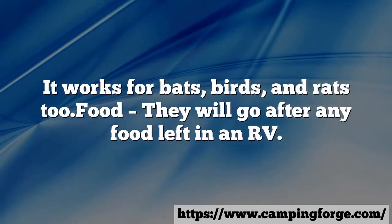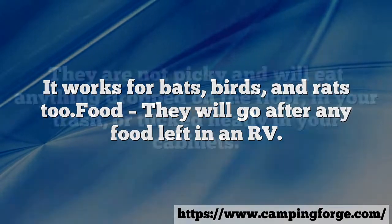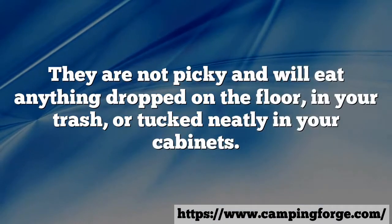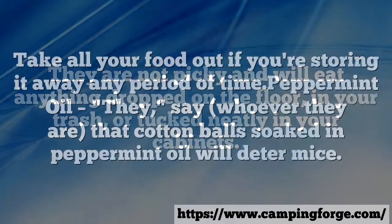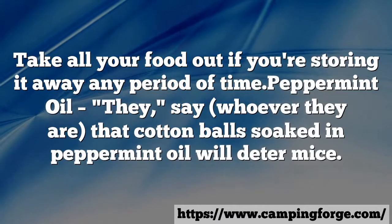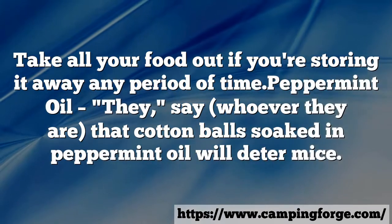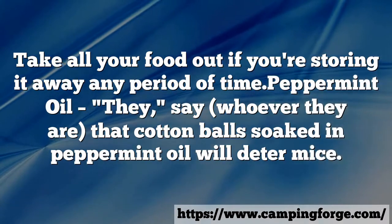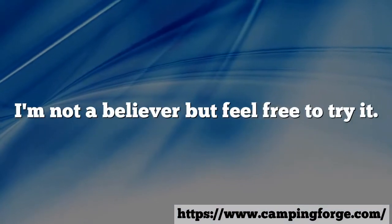Food — they will go after any food left in an RV. They are not picky and will eat anything dropped on the floor, in your trash, or tucked neatly in your cabinets. Take all your food out if you're storing it away for any period of time. Peppermint oil — they say that cotton balls soaked in peppermint oil will deter mice. I'm not a believer, but feel free to try it.